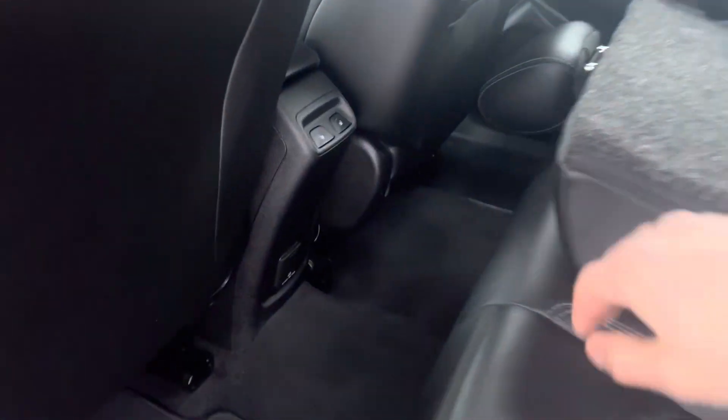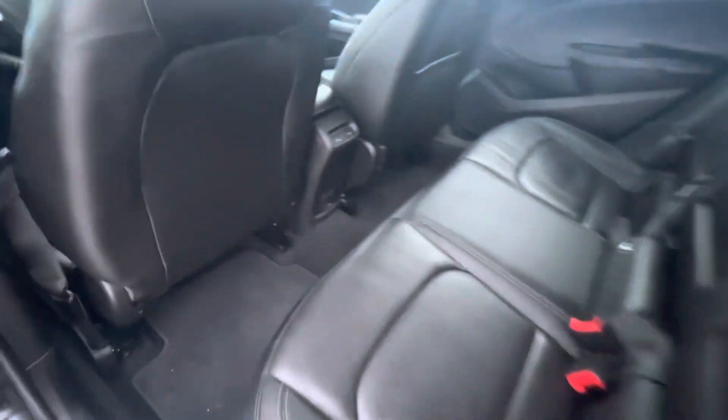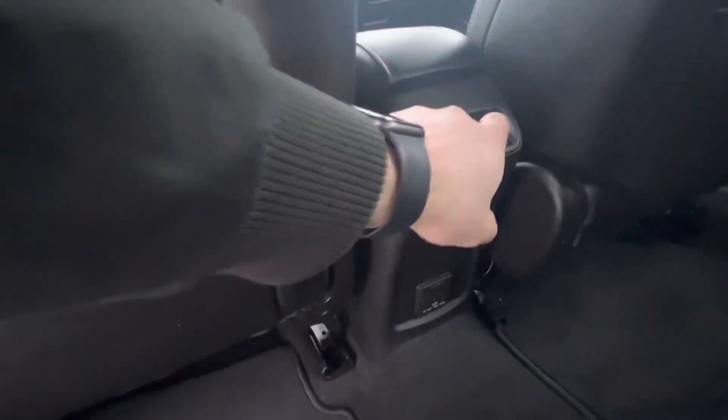You also have the rear seats with black leather interior, and they also come heated as well.